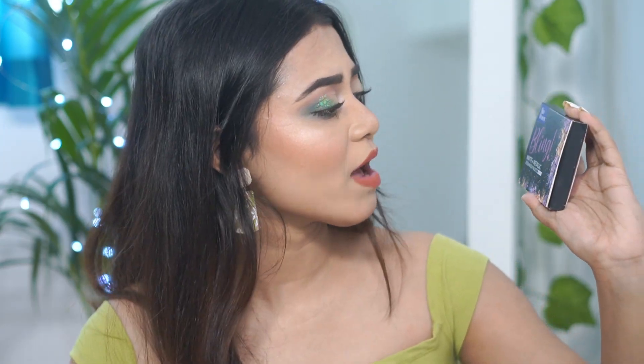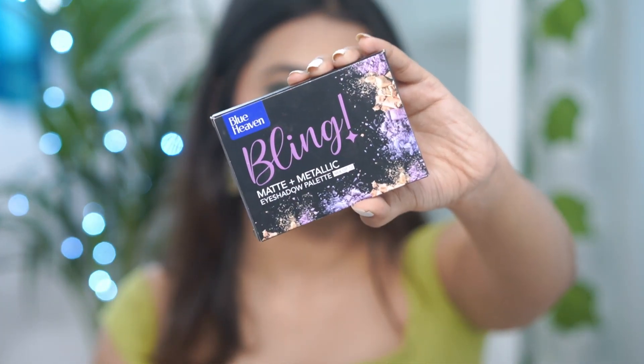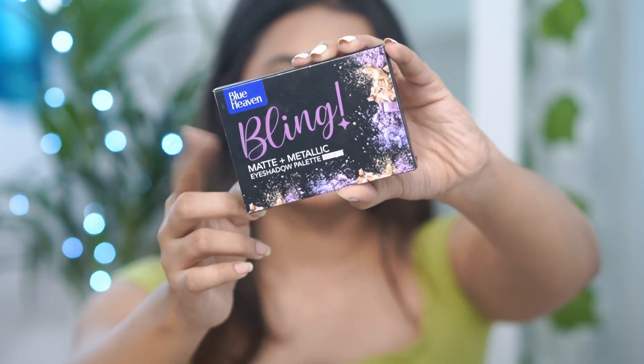Let's start with the first product, which is Blueheaven's new launch. This is Blueheaven's Matte Plus Metallic Eyeshadow Palette Mix of 12. You will get 4 different shades from here, and its price is Rs. 250.